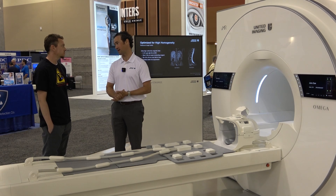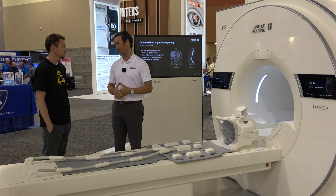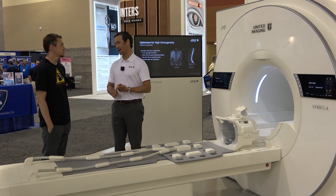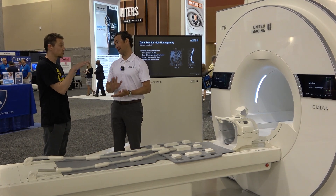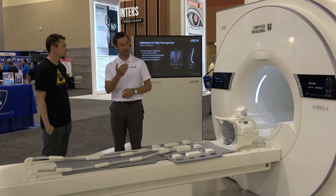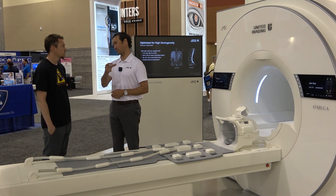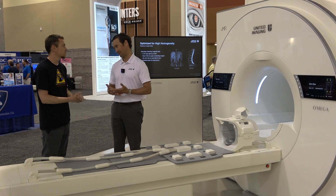We also have a PET-MR scanner that shares all of the same technology on our other PET devices — highest PET resolution and spatial resolution on the market, digital detectors, time of flight. Those detectors are integrated in the magnet itself, between the body coil and the gradient coil. The detector takes up about a 5-centimeter ring, making your 70-centimeter effective bore closer to 60.